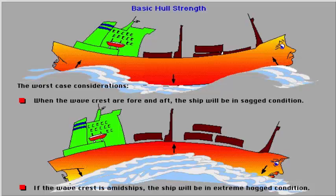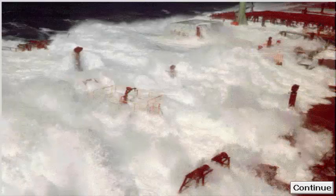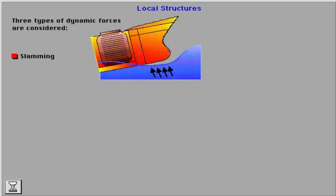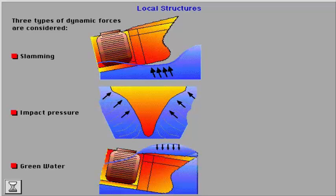Additional stresses originate from pounding and panting conditions. Bearing the brunt of the wave encounters and having the largest combinations of pitching and heaving movements, the foreship is naturally exposed to dynamic forces. Three types of dynamic forces are considered: slamming in way of flat bottom forward at light draught; impact pressure forces in way of abrupt or flared bow; and pressure forces caused by green water on deck, particularly on the forecastle deck.